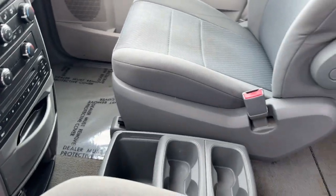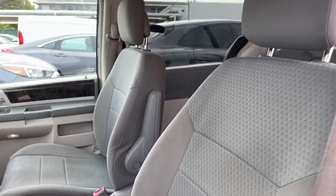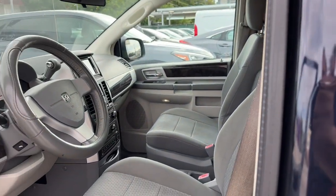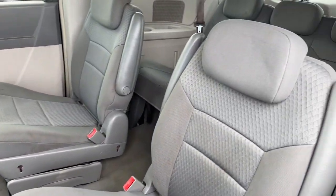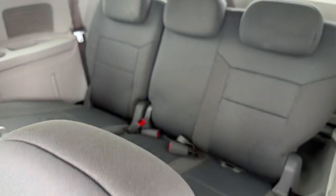Keyless entry, power liftgate, heated mirrors, fog lamps, backup camera, satellite radio, aluminum wheels, alarm, electronic stability control, third-row seat.